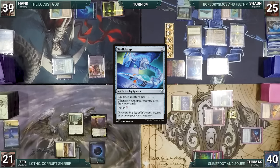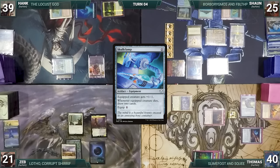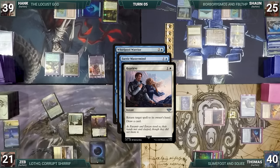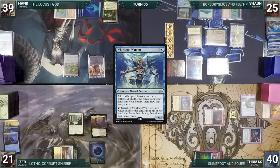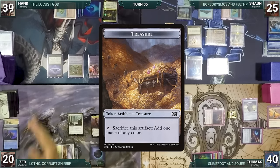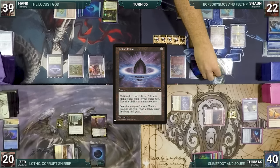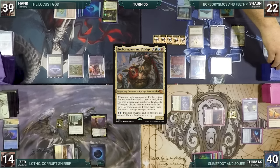In his second main phase Thomas equips Skullclamp onto his Saproling, killing it — Skullclamp triggers and Thomas draws two cards. He gives the turn to Zeb, who draws, takes no actions, and passes. Hank draws, plays an Island, activates Whirlpool Warrior, then holds priority and flashes in Faerie Mastermind. In response, Zeb casts Reprieve bouncing Mastermind to Hank's hand and drawing a card. Then Whirlpool's ability resolves — each player shuffles their hand into their library and draws that many cards. Hank casts Lotus Petal; Lotho triggers, Zeb loses a life and creates a treasure. Hank ships the turn.